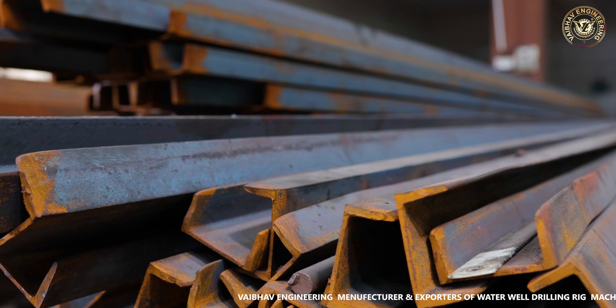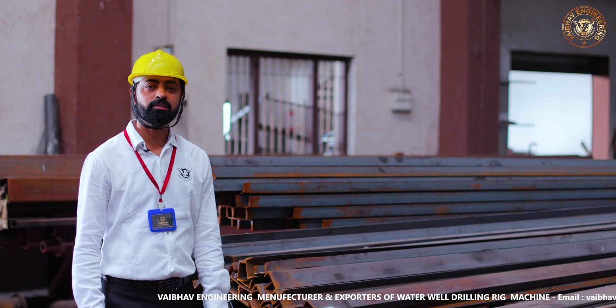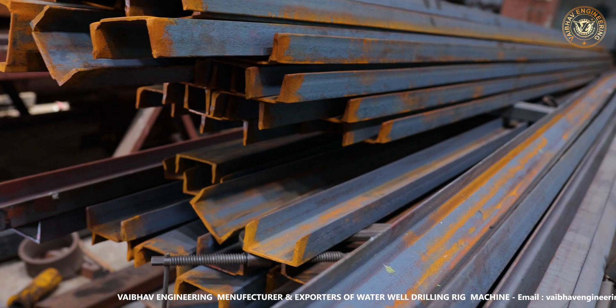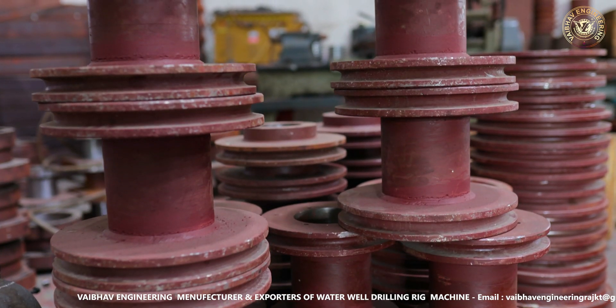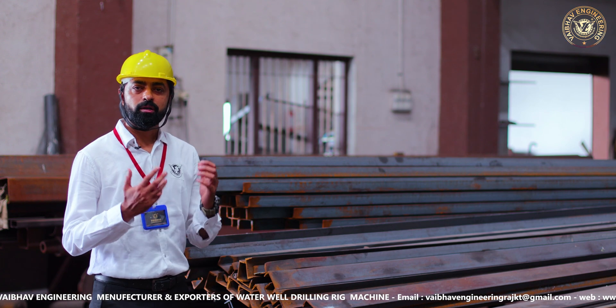This is our raw material stockyard area. Raw material selection is very important because our rigs are very rigid. We make the design as per the customer specification, and we do the inspection and all things as per international standards.